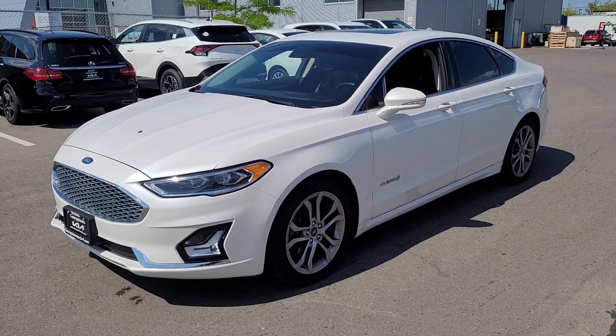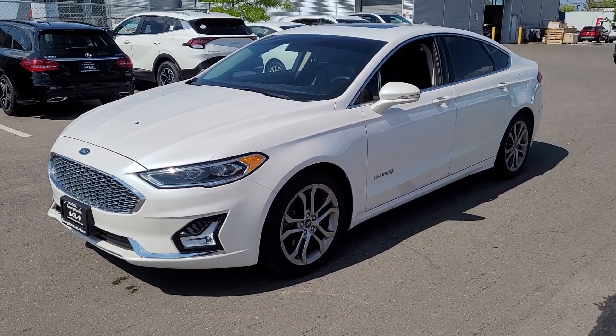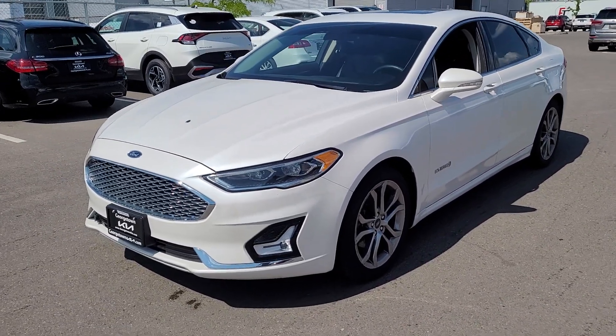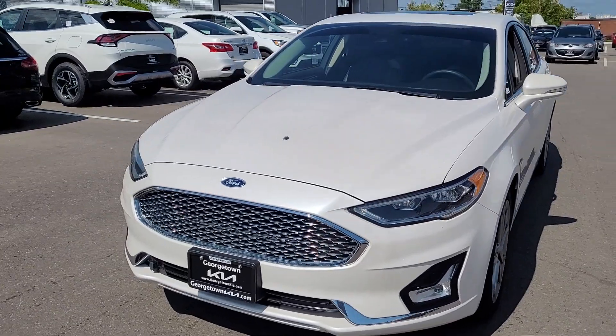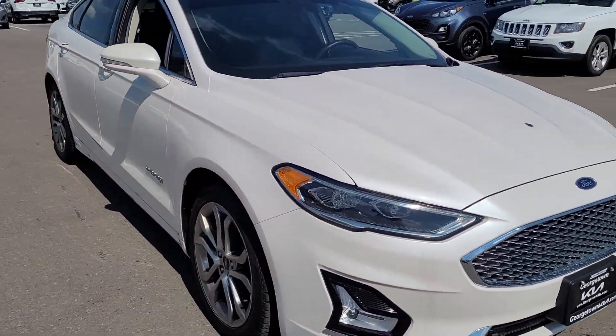Hey, it's Marcus here at Georgetown Kia. Thank you for your interest in this beautiful 2019 Ford Fusion Hybrid. This thing is the top of the line — it's got all the bells and whistles and it's in great shape.